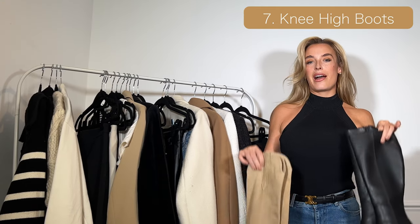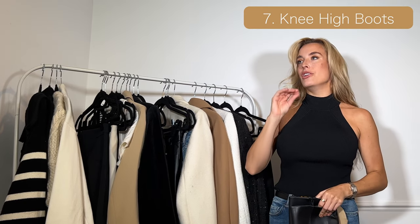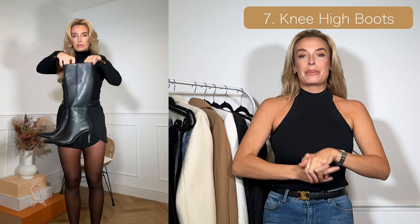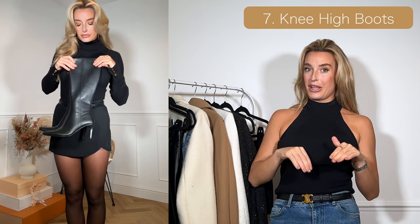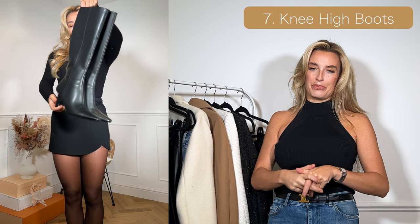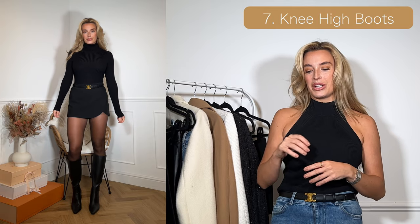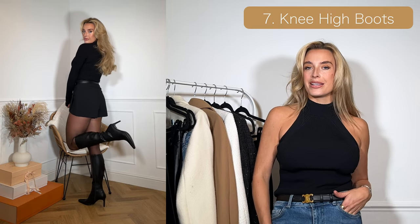Up next we have knee-high boots — a non-negotiable in autumn for me, I absolutely love them. My black ones are from ASOS, I only got them last week so I'll add the link below. I like them because the heel height isn't too high, very manageable and comfortable. You can wear them with mini skirts, chunky dresses, dress them up or down — knee-high boots are just an autumn essential.